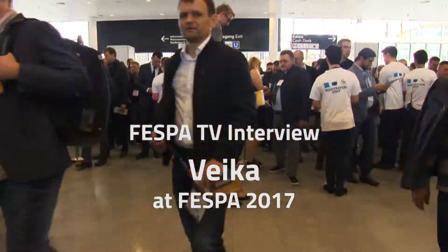We are at FESPA 2017 with Veika, with Alexi Etin, the CTO of the company. Hi Alexi, how is it going? Hi Laura, it's going very good.